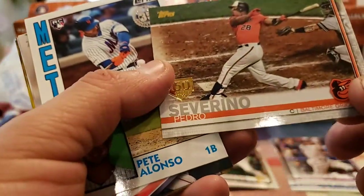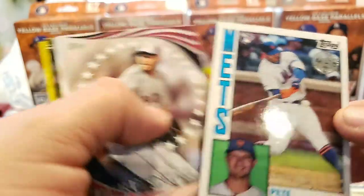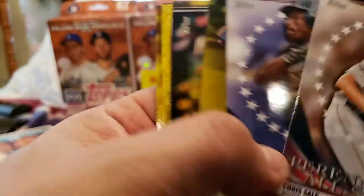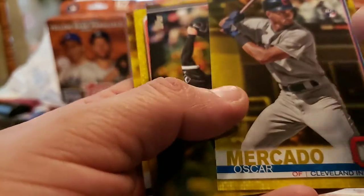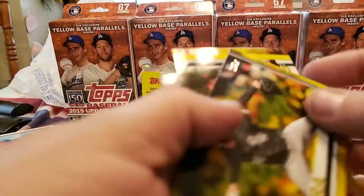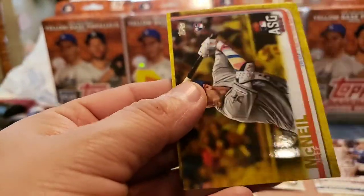And then 150th of Severino. Oh, that's a nice one right there — I don't have that one. Pete Alonso 35th anniversary rookie — that is definitely a nice one, because that is a base rookie card. I didn't even expect that out of that. So we got our Perennial All-Stars: Chris Sale, Ricky Henderson. Oscar Mercado — oh, that's definitely a good one as well. Oscar Mercado is another of those decent rookies from this year.